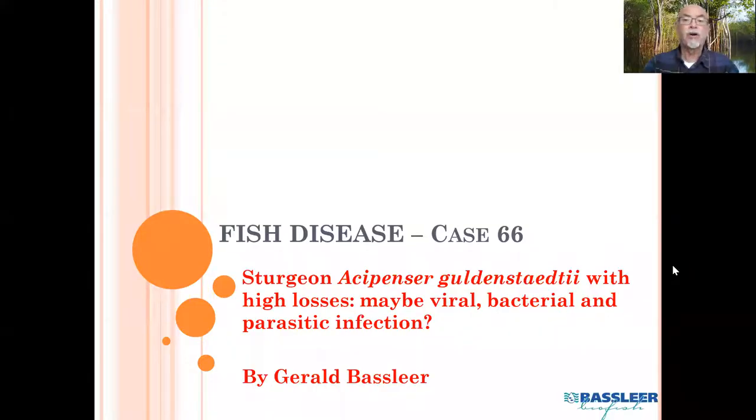Dear fish keepers, today our case of fish disease number 66, and it's about a pond fish, a cold water fish, something which I also encountered during my job as a fish doctor when I help out importers or distributors of ornamental fish. And this was a special case that I would like to show you, although the results were not very much confirmed exactly what was the cause. But anyway, I wanted to share this case.